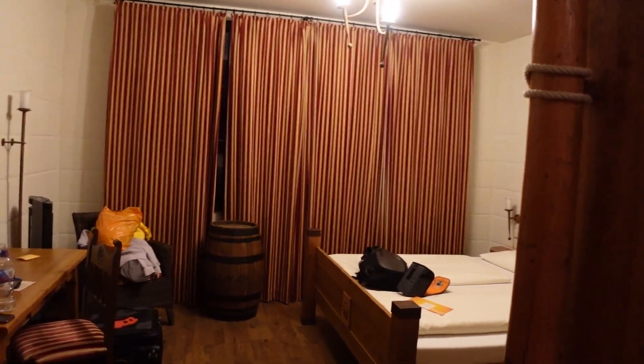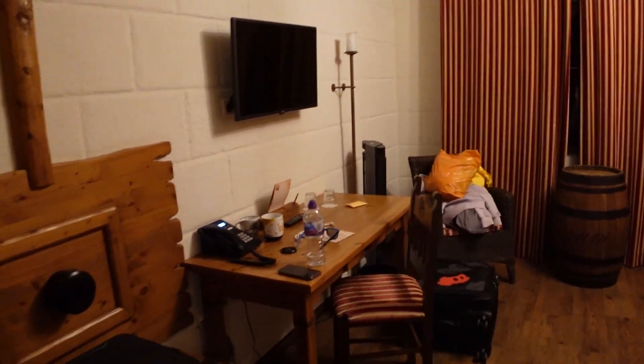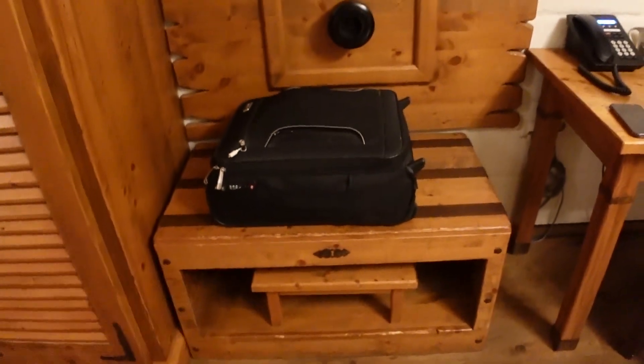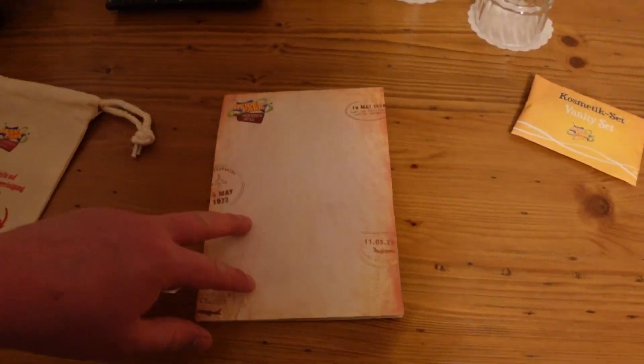Moving out of the bathroom, we're going into the main chamber. I wanted to film this before we actually unpacked and got stuff everywhere, so I'm sorry if there's bags everywhere because we literally have just turned up. We have an area to store your bags, and there's also a little chair down there that you can put stuff on. We then have a table with a desk, and there's a Heide Park little notepad there — that's pretty cool. There's also a vanity set.